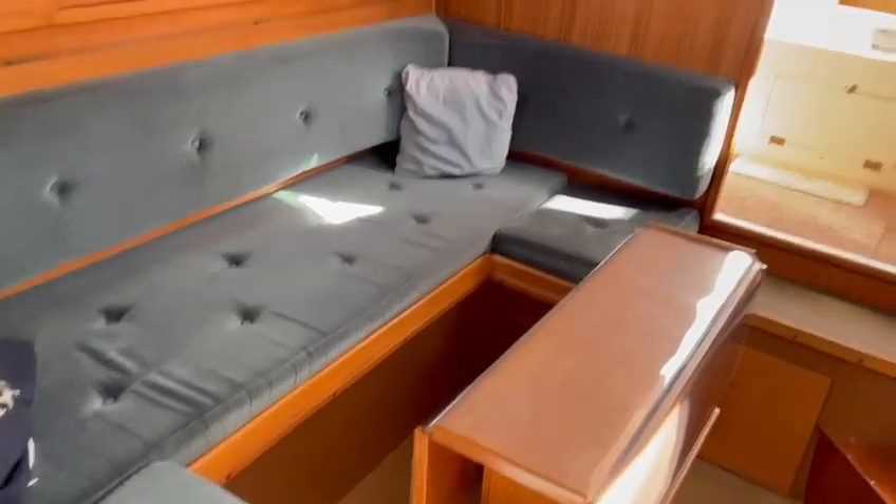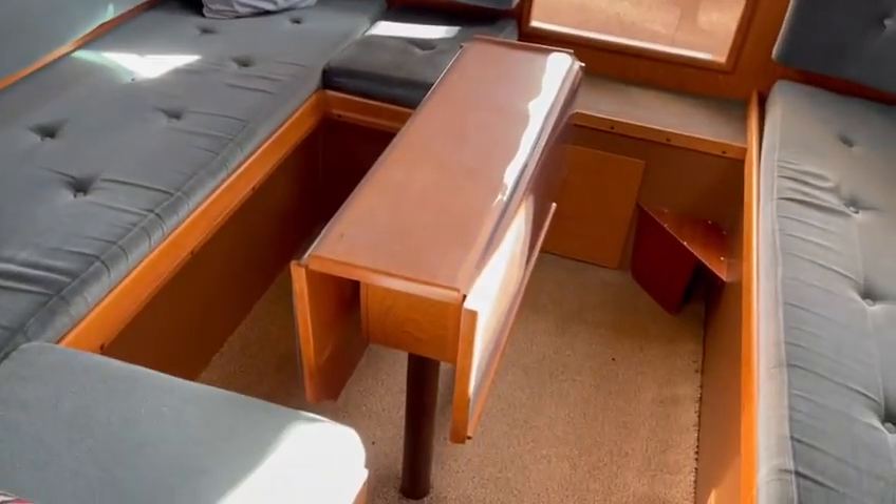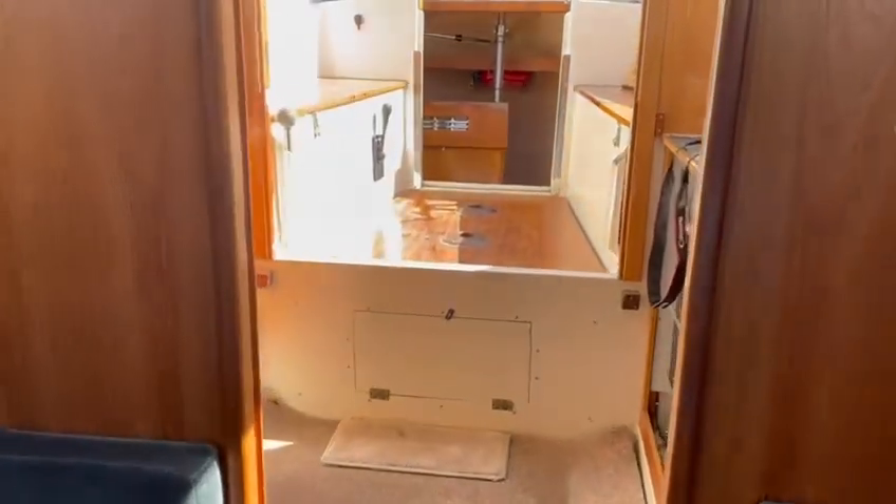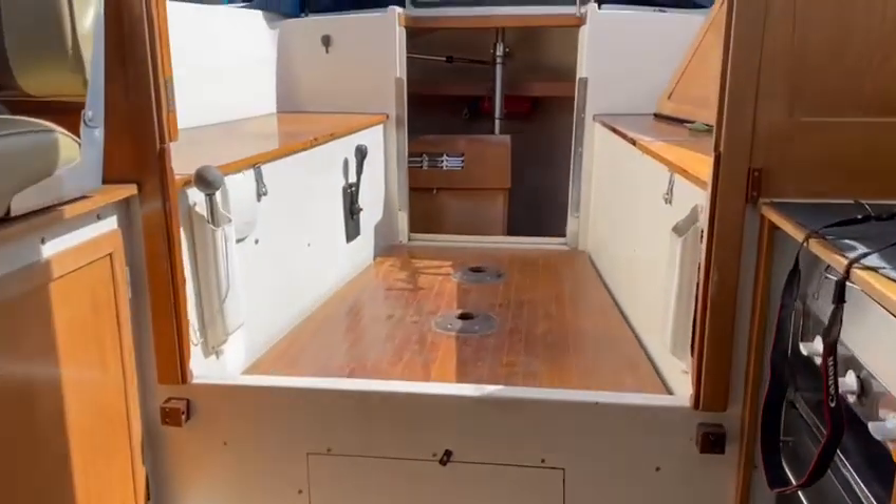That settee converts into a double, and the table opens as you can see. The table can also be moved into the cockpit, creating a very nice, usable space outside.